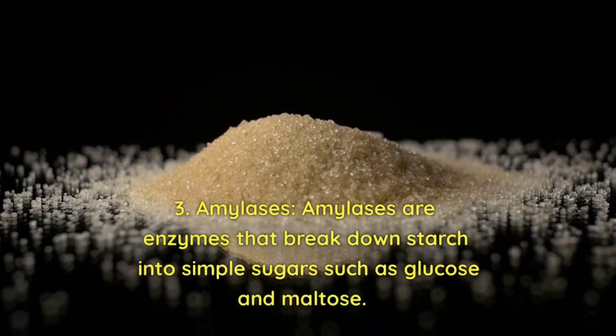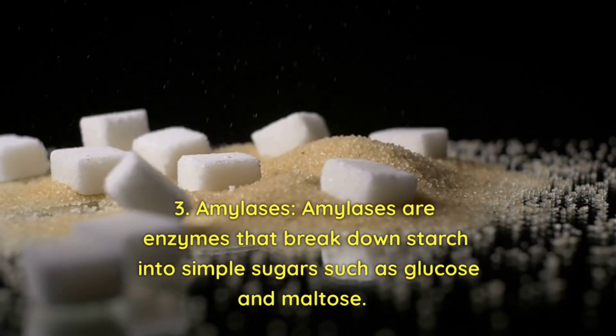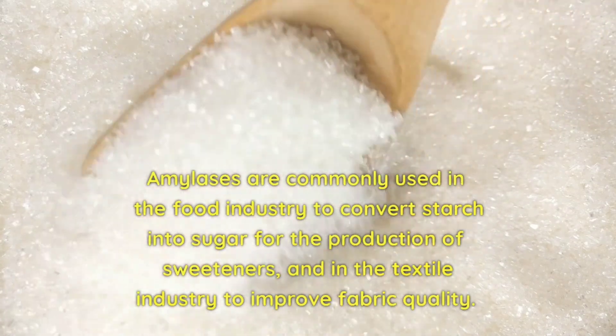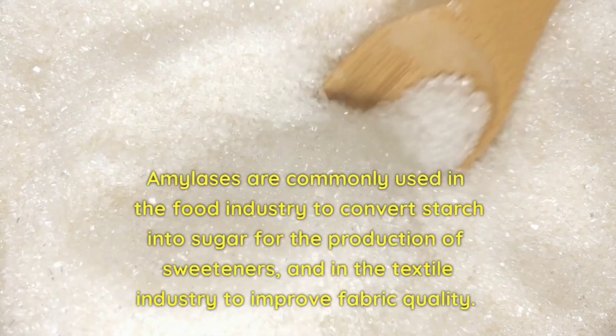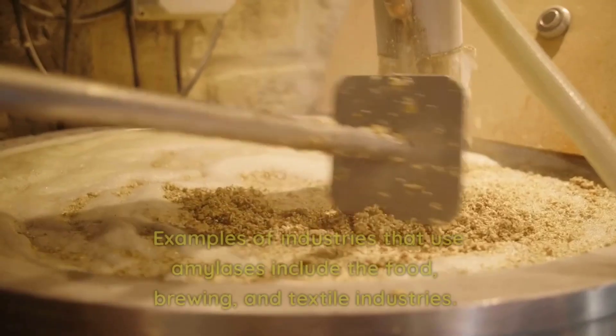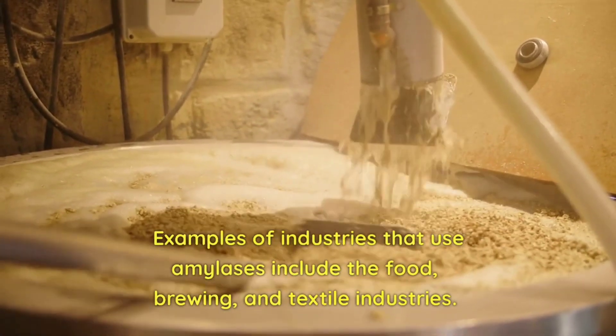3. Amylases. Amylases are enzymes that break down starch into simple sugars such as glucose and maltose. They are commonly used in the food industry to convert starch into sugar for the production of sweeteners, and in the textile industry to improve fabric quality. Examples of industries that use amylases include the food, brewing, and textile industries.